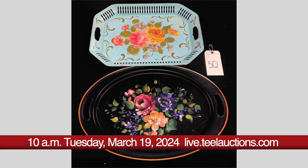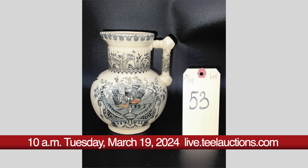Silver and metalware include jewellery, silver plate, copper luster, Staffordshire, cast iron pieces and antique copper.